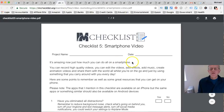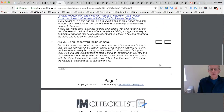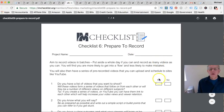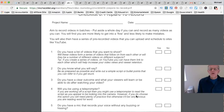Checklist 5 is Smartphone Video - he talks about how much you can get done using your smartphone and gives guidelines on recording from it. Checklist 6 is Prepare to Record - it covers what to do to start recording: do you have a list of videos you want to shoot, do you know what you want to say, do you have a clear outcome, will you be using a teleprompter?